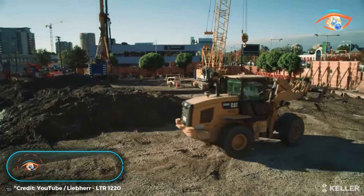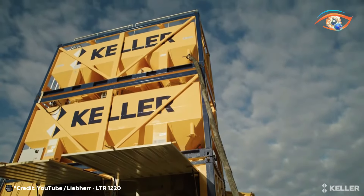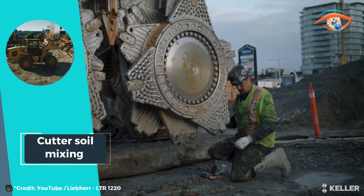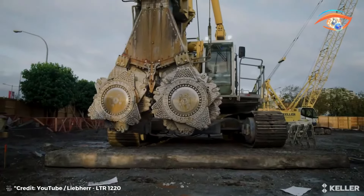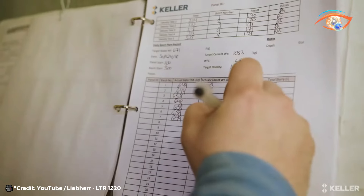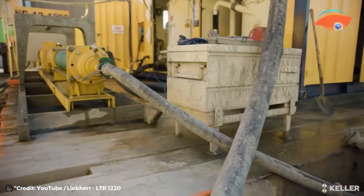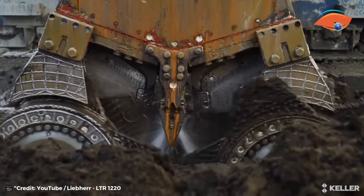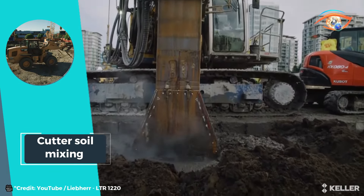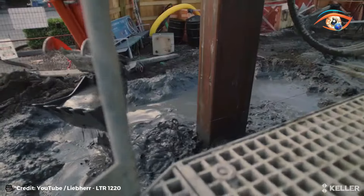Cutter Soil Mixing. Cutter Soil Mixing stands at the forefront of ground engineering, revolutionizing soil reinforcement through mechanical means. By blending in-situ soils with a binder slurry, it enhances the soil mass's engineering properties, ensuring stability and resilience in various applications. From temporary shoring in deep excavations to constructing cut-off walls for seepage control or contaminant mitigation, its versatility knows no bounds. It also mitigates liquefaction risks, bolsters slope stability, and offers structural support where needed.